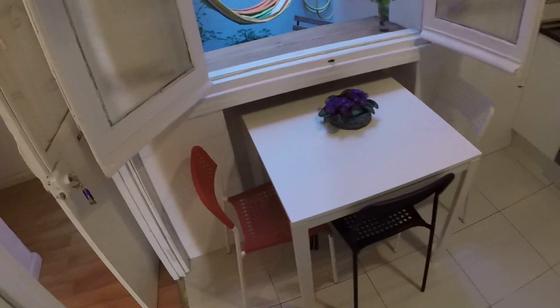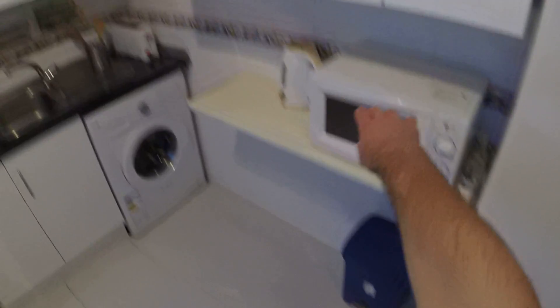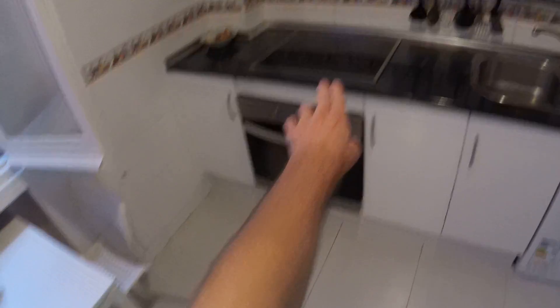From the patio you can see the kitchen that is right here. You have a table with three chairs, and you have the fridge. It's a fully equipped kitchen — you have the microwave, the water boiler, the washing machine, the sink, the electric stove, and an oven. You will have all the dishes and silverware right here, and you'll be able to start cooking as soon as you move in.